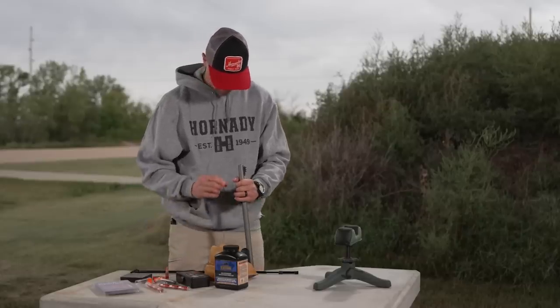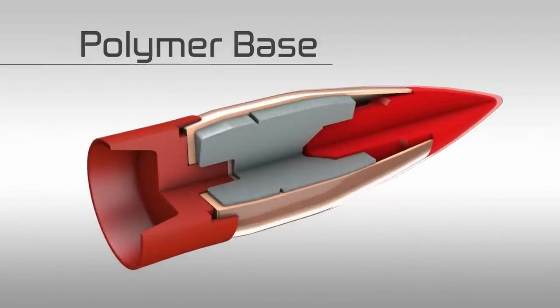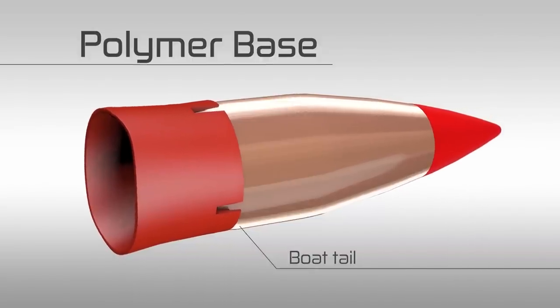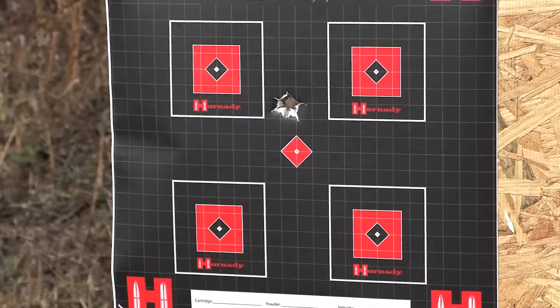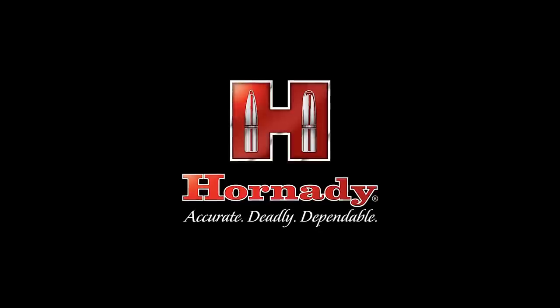The Bore Driver ELD-X gets that same cup and core drawn jacketed system that creates a really accurate bullet. Coupled with the internal interlock ring, you have a highly accurate bullet that has terminal performance from antelope up to elk. The Bore Driver ELD-X features a polymer base — not a sabot — that is approved for use in Colorado. The polymer base seals the bore and engages the rifling while the post and pedals grip the bullet's boattail to maximize energy transfer and enhance downrange accuracy. At 100 and 200 yards, we're shooting sub-minute groups with this bullet. When you have one shot this muzzleloader season, make it count and use the best — Hornady Bore Driver ELD-X.